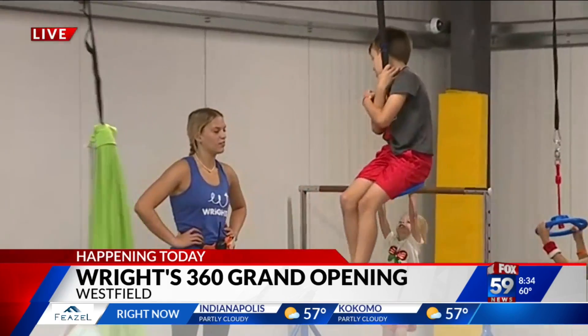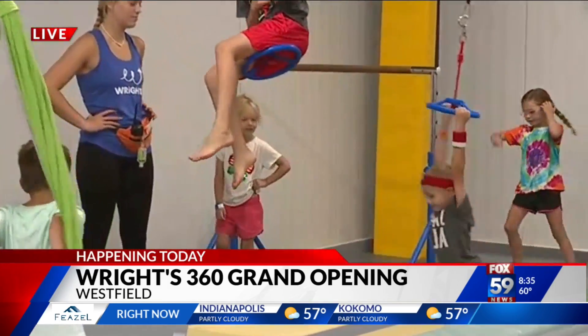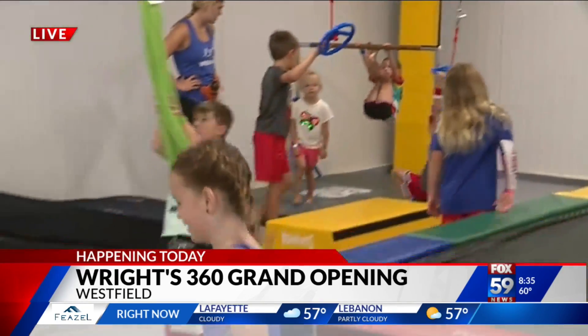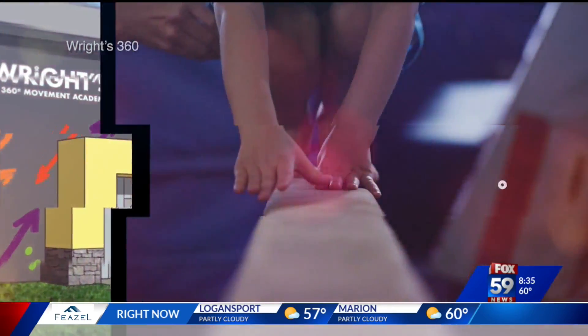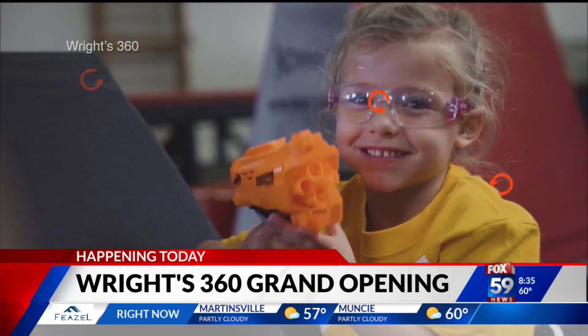You said you were a gymnast growing up, so you know how important it is to have this coordination. What's cool about this facility is you start here but then you're working over to the other larger part of the facility too. You're starting with all the fun things here, getting your footing with some of the trampolines — which is new — some of the bars — which is also new — and then once you get a little bit older you get to move on with the big kids.